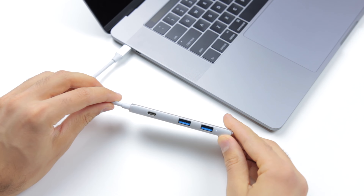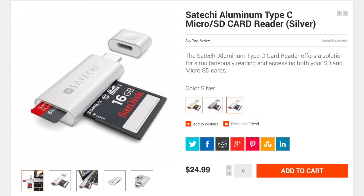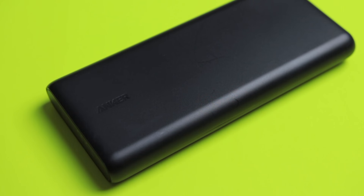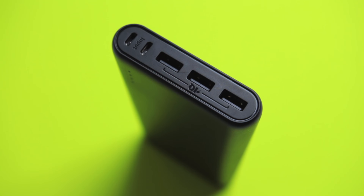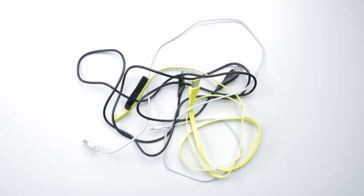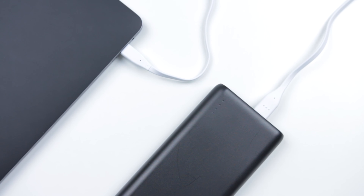The adapters are all fairly high quality, they work well, and they are affordable. Next we have this massive 26,800 milliamp hour Power Core battery from Anker. You can charge a new MacBook Pro from a portable battery pack — just grab a USB-C cable, plug it in, and you're charging on the go without that cube.